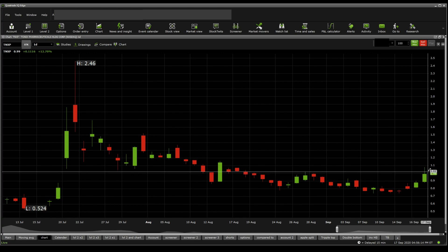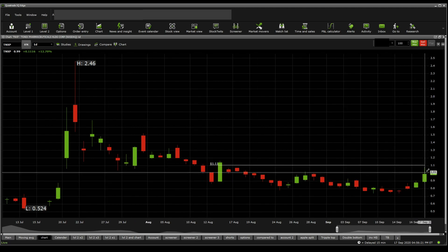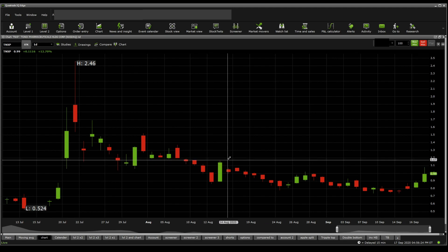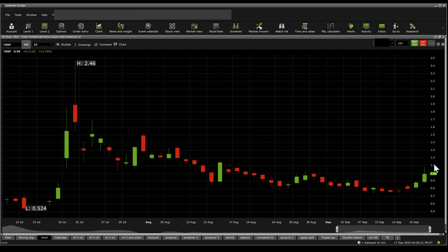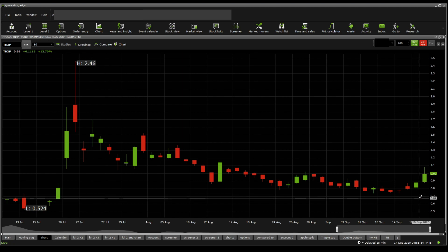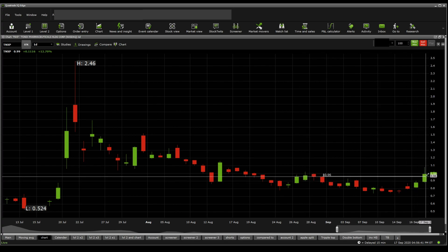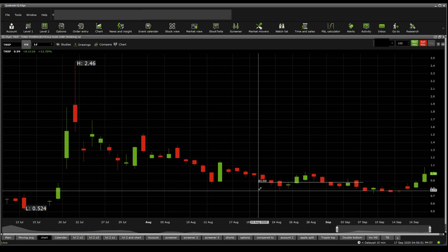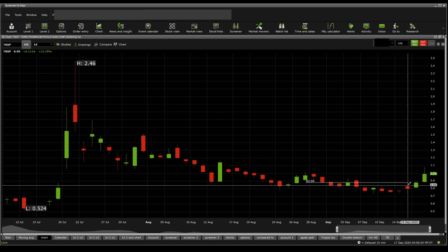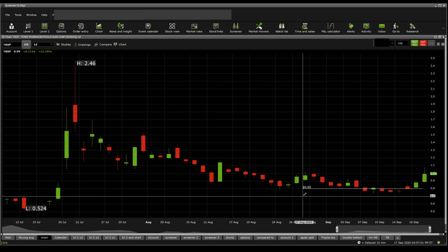What are the significant supports and resistances? There's the 99 cents one, and then above that we have 102, then 107, then 111, then 114, then 117, and then 119 above that. About supports — the current one sitting would probably be the 97 cents support, then 96, then 94, then 92, then 91, then 88, and then 83. That is a quite significant one. And then below that we have the 80 cent one — that is a strong one.